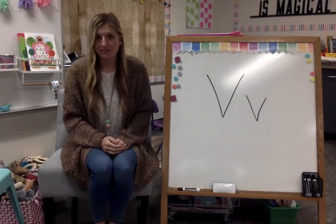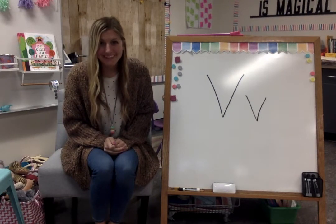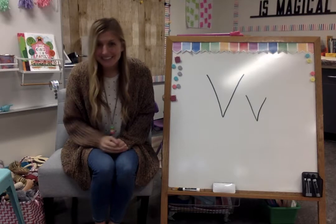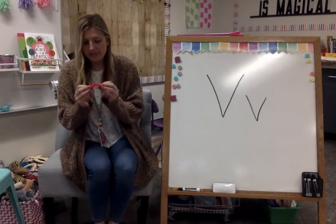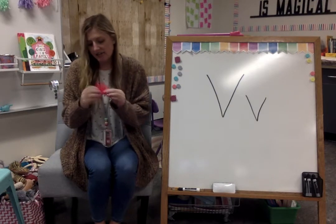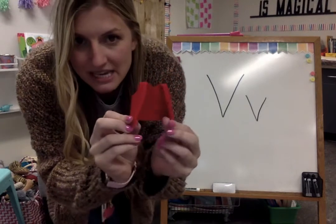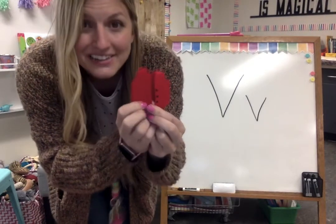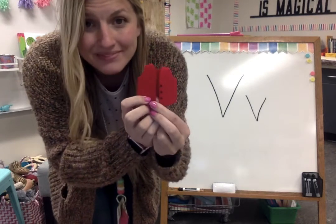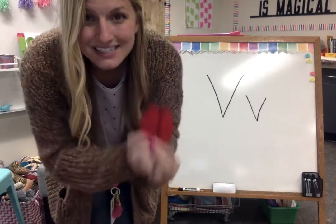Let's see what else starts with the letter V. Before we do, can you think of any on your own? Here's another one. This is something that I might wear. It opens in the front and it has no sleeves. Do you know what this would be? You might chant this on our alphabet chart or in your yellow alphabet book at home. This is a vest. Say vest. Vest starts with the letter V.